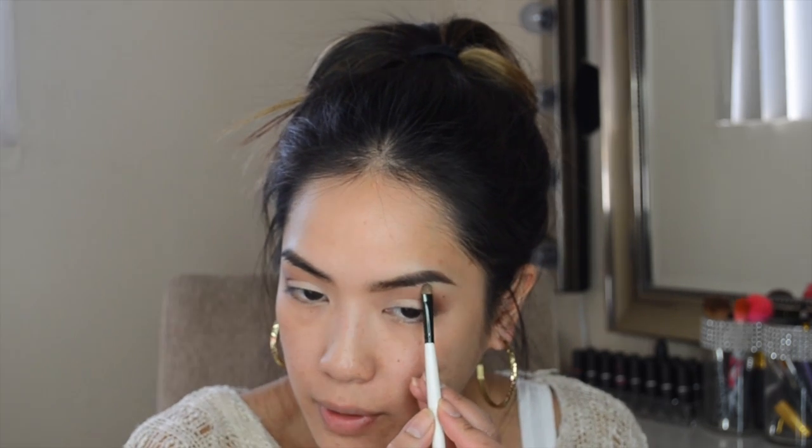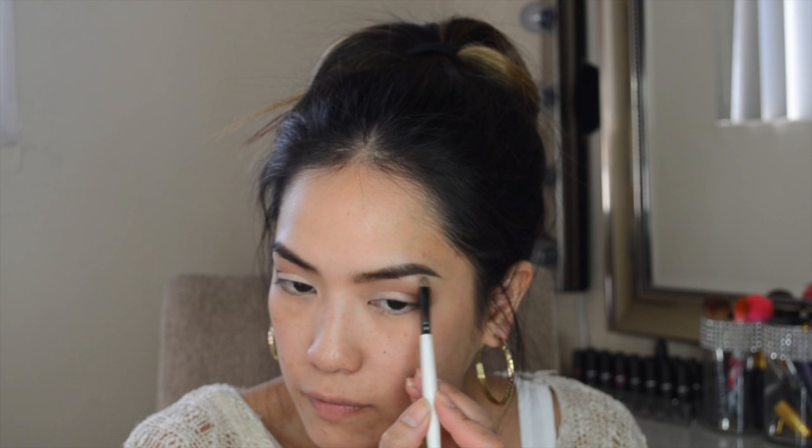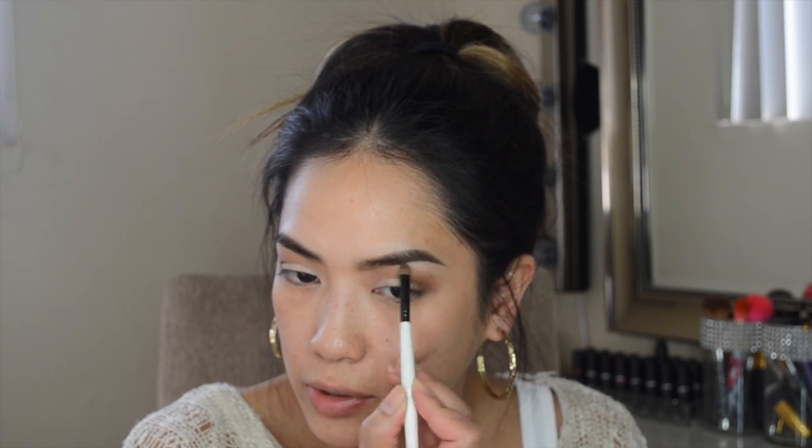Now I'm going to highlight my brow bone — this look is very very easy so it's going to go by pretty quickly. I'm going to use Shrimp by MAC, which is basically the color I always use to highlight my brow bone. I'm just going to highlight the very arch and then blend that down a little bit.